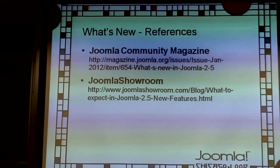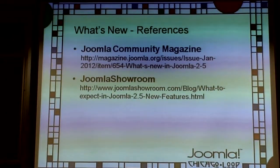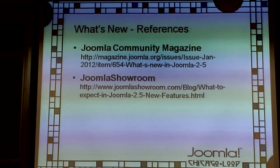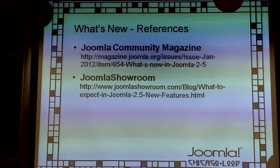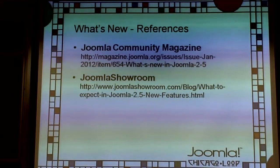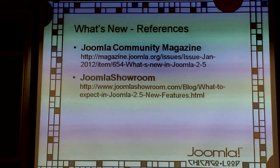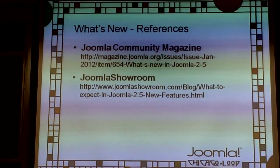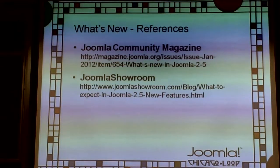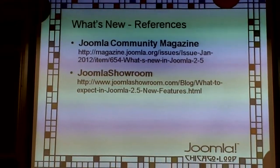Those are some references I used to pull out all the new stuff. The additions to Joomla core are making it much better. If you're doing multi-language sites, don't immediately assume you need Joomfish — look at the core. The core has been able to do multilingual since 1.7, and it's getting much better.